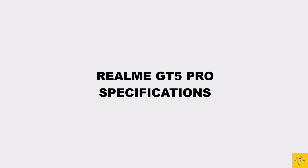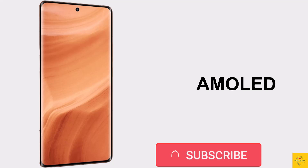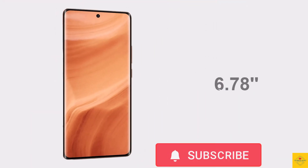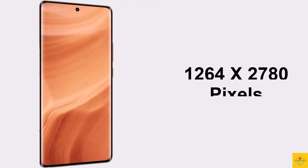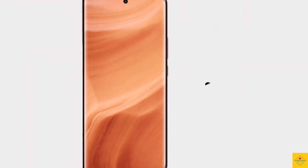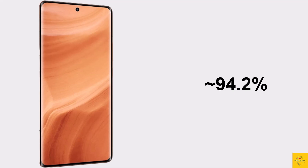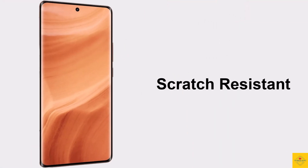Firstly, the display: this phone features a 1.5K AMOLED curved display, 6.78 inches punch-hole display, resolution of 1264 by 2780 pixels, 20:9 aspect ratio, 94.2% screen-to-body ratio, approximately 450 PPI pixel density, 4500 nits peak brightness, 144Hz refresh rate, scratch-resistant glass protection, and HDR10+ support.